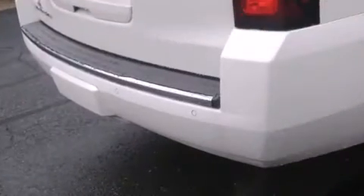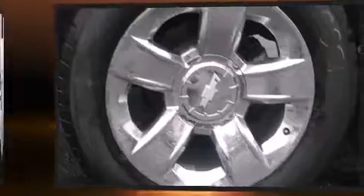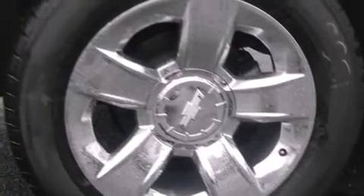Well-tuned suspension and stability control deliver a spirited, yet composed, ride and drive. A wealth of standard features means that you no longer have to sacrifice,